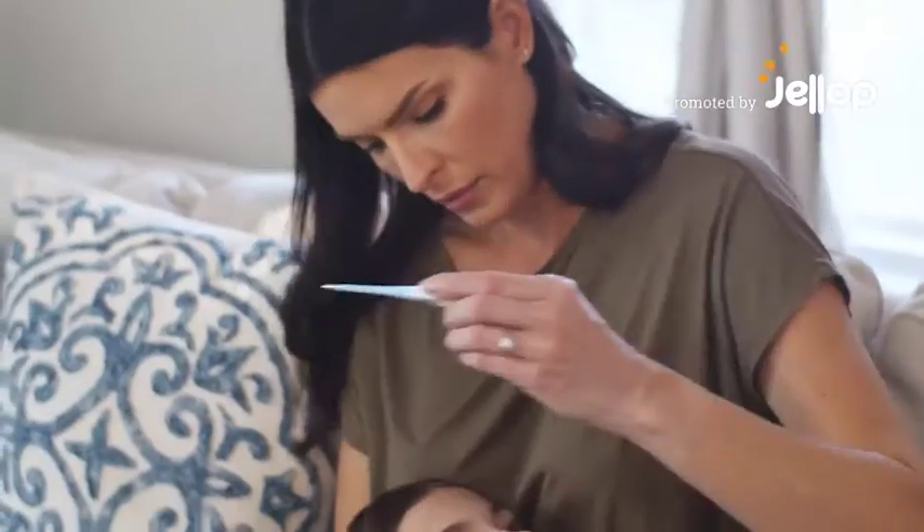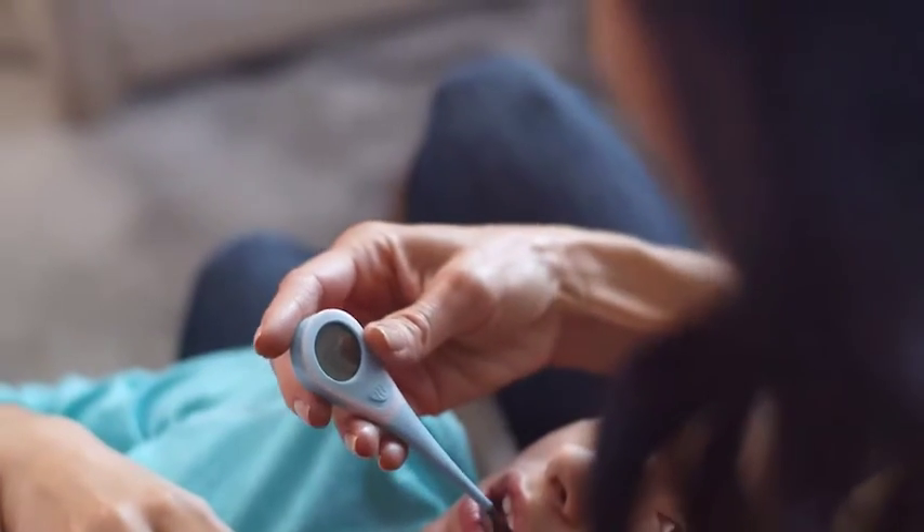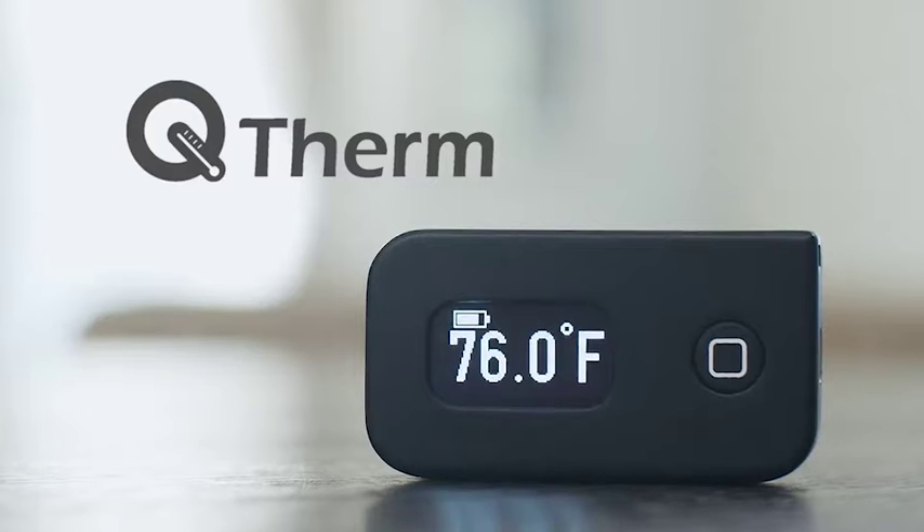Accurate, instant, no-contact temperature monitoring is the most effective, non-toxic option for our health and well-being, every day. And that's why we created Qtherm.